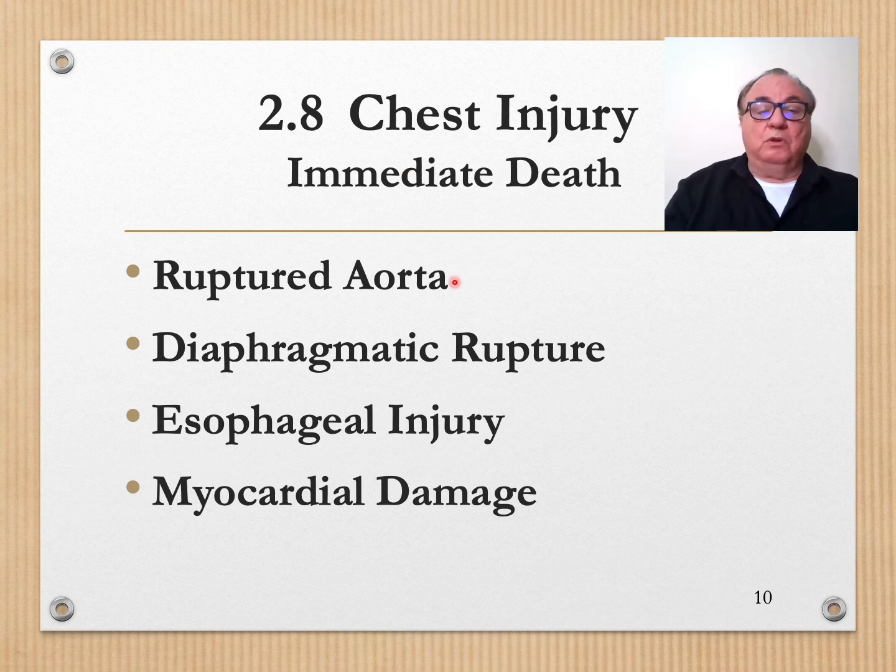Immediate death will occur with ruptured aorta, diaphragmatic rupture, esophageal injury, and myocardial damage.